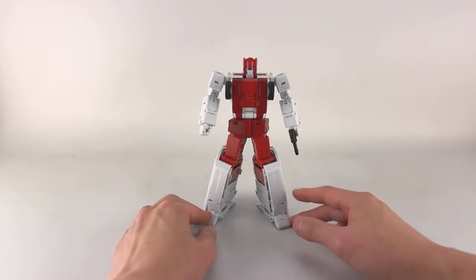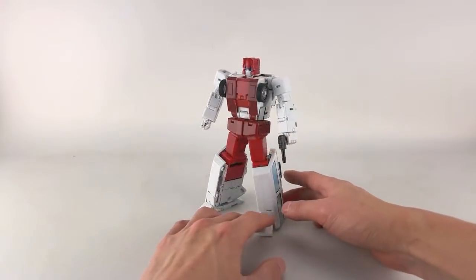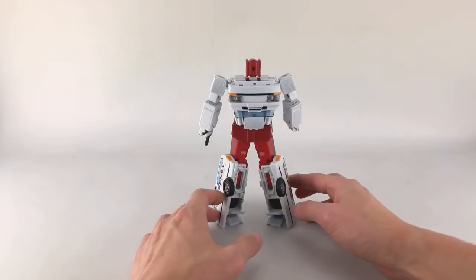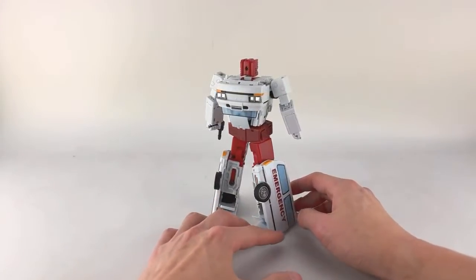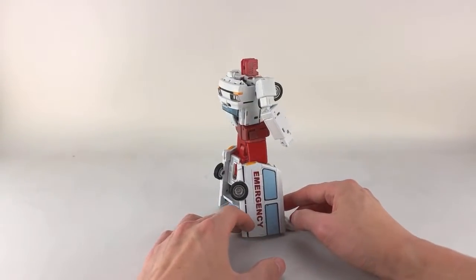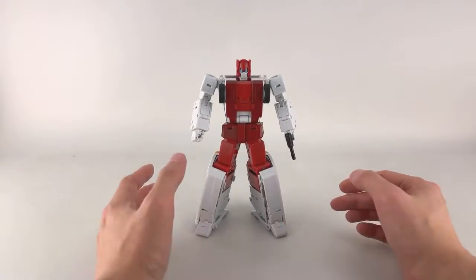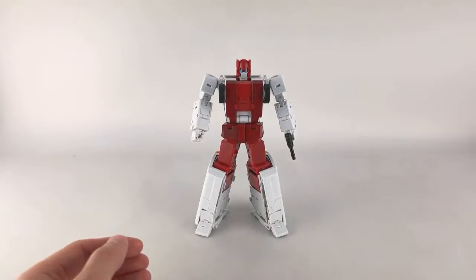One of the things on display was from Ocularmax: the first of their Protectobots. This is Medicus, also known as G1 First Aid, in the Masterpiece scale. We'll do a quick 360 of him — he's very close to complete, feels really great in hand, and if I got this right now I'd be happy with it as a retail release.